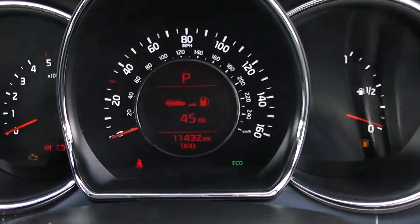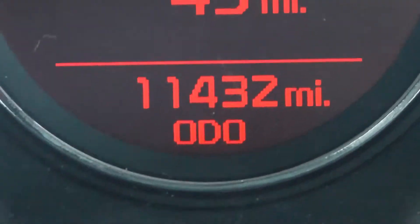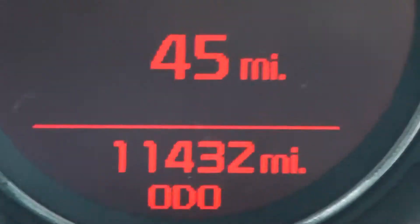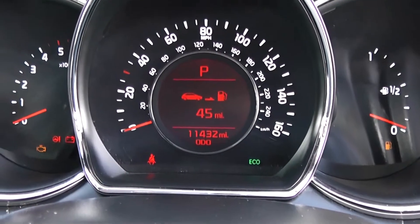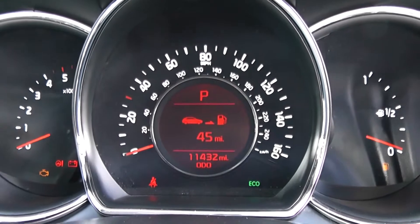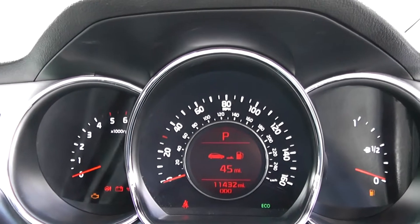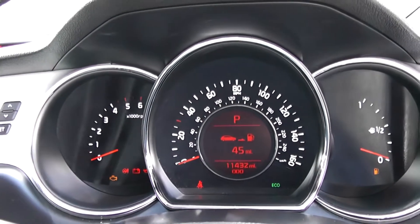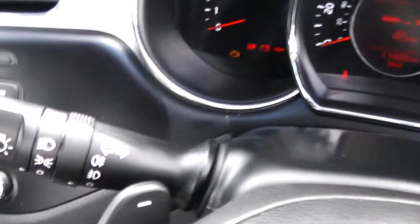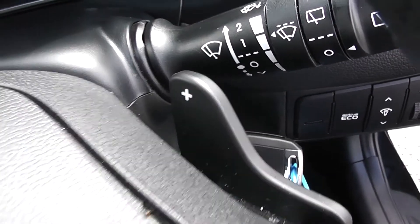On to the main part of the dash, you can see this car has done 11,432 miles, and there's a nice stylish dashboard with chrome rims around it. This car also comes with the option of flappy paddle gear change, which are located either side behind the steering wheel.